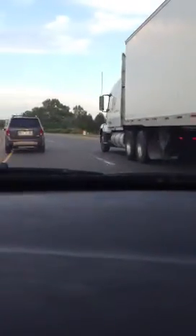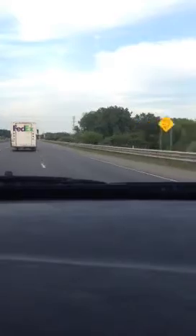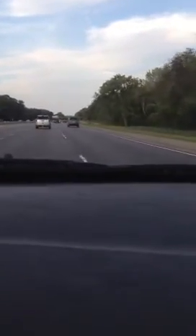Still keeping up with the trucks. We're going to hit it at the end of this turn. 100 miles an hour. Cruising at 90 miles an hour.